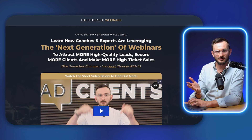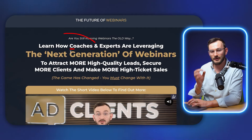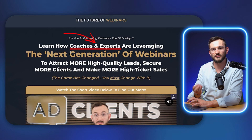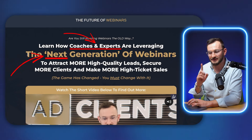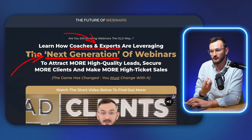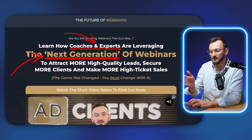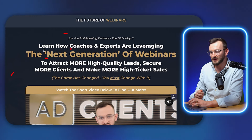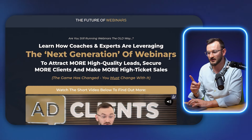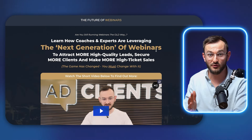Here's a prime example — one of my sales pages and its headline. First part: 'Learn how coaches and experts' — I'm calling out my audience so they know this is specifically for them. What's new and intriguing: 'are leveraging the next generation of webinars' — you've heard of webinars, but the next generation? You feel like you're behind the curve and want to know more. Then the outcome: 'to attract more high quality leads, secure more clients, and make more high ticket sales.' That's the full formula and it works extremely well.